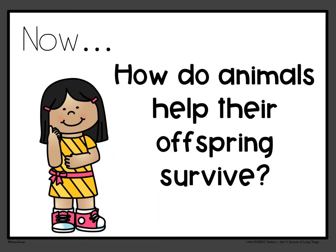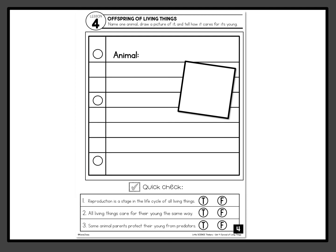How do animals help their offspring survive? What did you learn? Can you answer this question now? All you need is a piece of paper to do this one. I want you to name an animal, draw a picture of it, then tell how it cares for its young. For example, if I picked a cat, I can say cats feed their kittens milk and they show them how to use a litter box — that's how they take care of them. Number one: reproduction is a stage in the life cycle of all living things — true or false. All living things care for their young the same way — true or false. Some animal parents protect their young from predators — true or false.